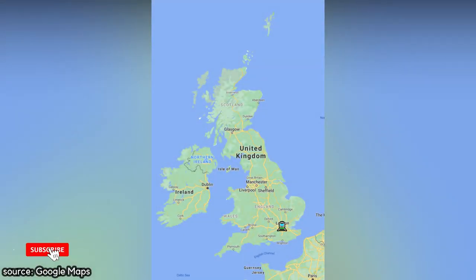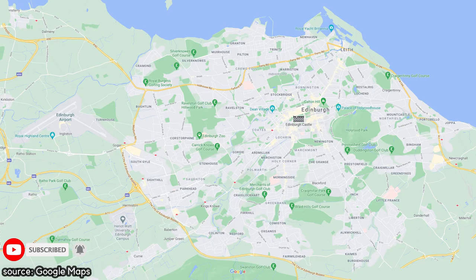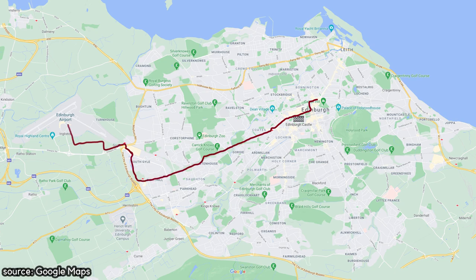Edinburgh is only one of seven cities in the UK and the only one in Scotland to currently have a tramway network. Edinburgh trams consists of a single 14 kilometre line originating from York Place in the city centre out to Edinburgh Airport.